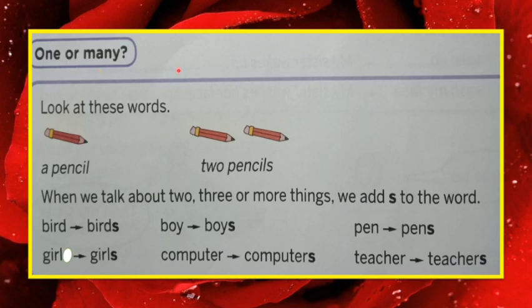Now let's go to the next question. Before that, let us read about one or many. One means only one, many means more than one — singular and plural. You all know this — I have taught you in senior KG also. One means only one, many means more than one.